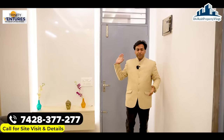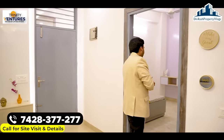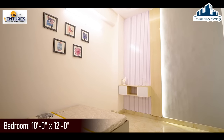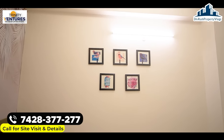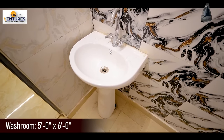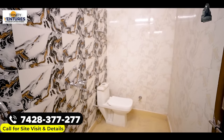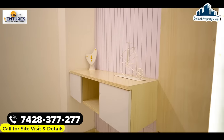यह हमारा entrance था, यहाँ से enter करते ही left में हमारा first bedroom आता है। Dimensions आप screen पर देख सकते हैं। Bedroom में decent space दिया गया है, ceiling height भी काफी अच्छी है। Paintings, frames, wallpaper walls पर लगा कर दिये जाएंगे। Attached bathroom में anti-skid tiles और designer wall tiles मिलेंगी। इस side LED panel भी बनवा सकते हैं।